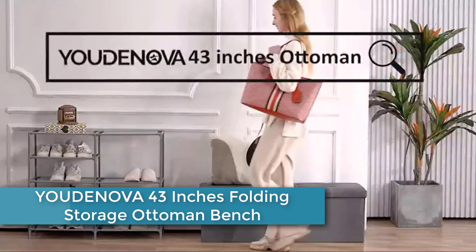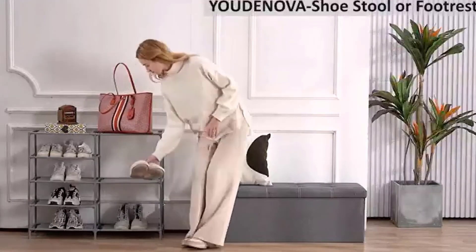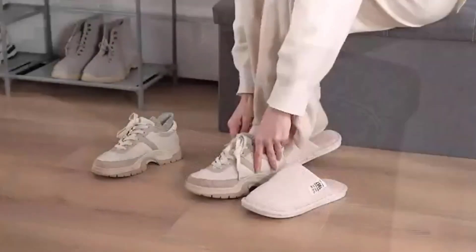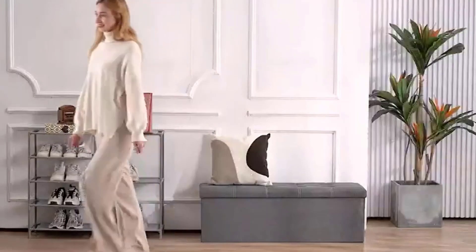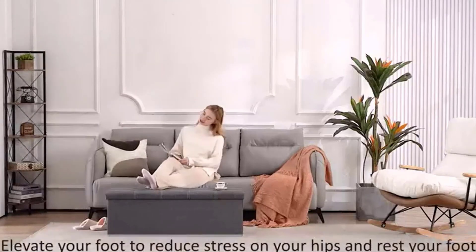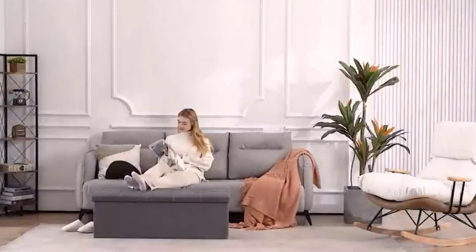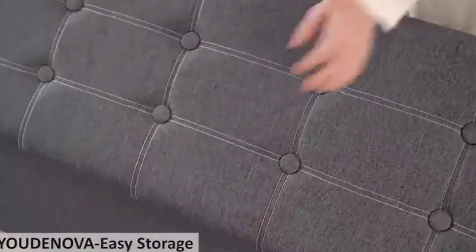At number 2: the Udenova 43-Inches Folding Storage Ottoman Bench, a piece of furniture that combines style and functionality. Designed as a bench with a cushioned seat, it can also be used as a storage unit. It is 43 inches long and can comfortably seat two people. The bench is made of a sturdy MDF frame with a high-density sponge cushion on top, covered in durable linen fabric that is easy to clean. One key feature is its folding design — it can be folded flat and stored away easily, making it ideal for small spaces. It also includes a removable divider for separate storage compartments.